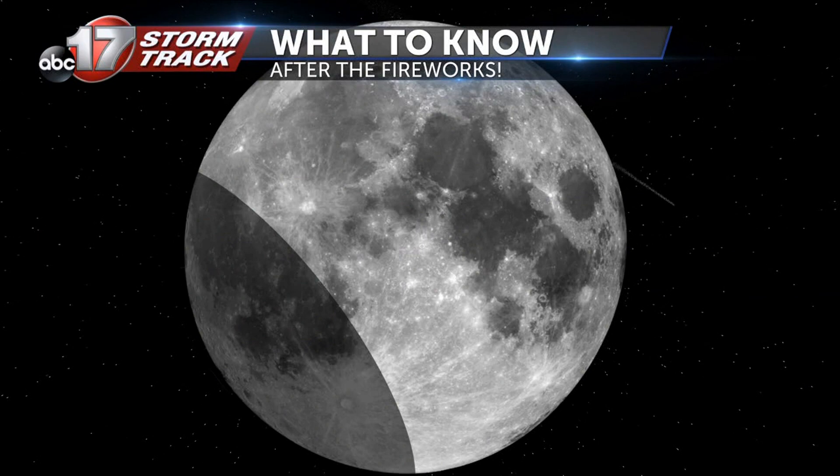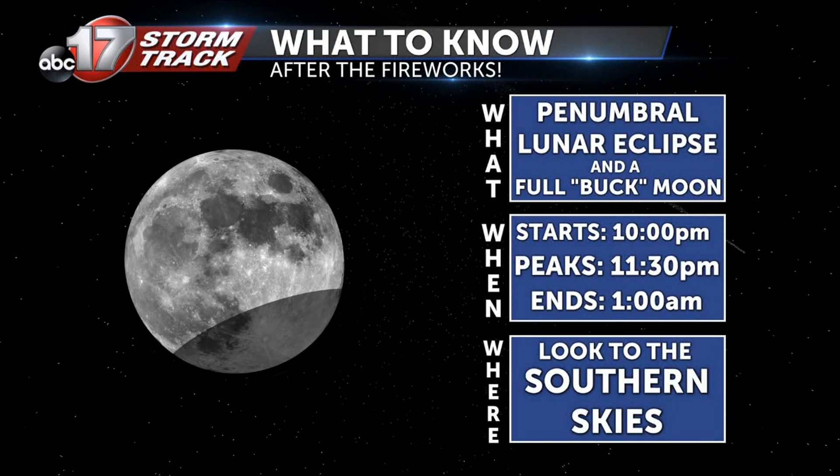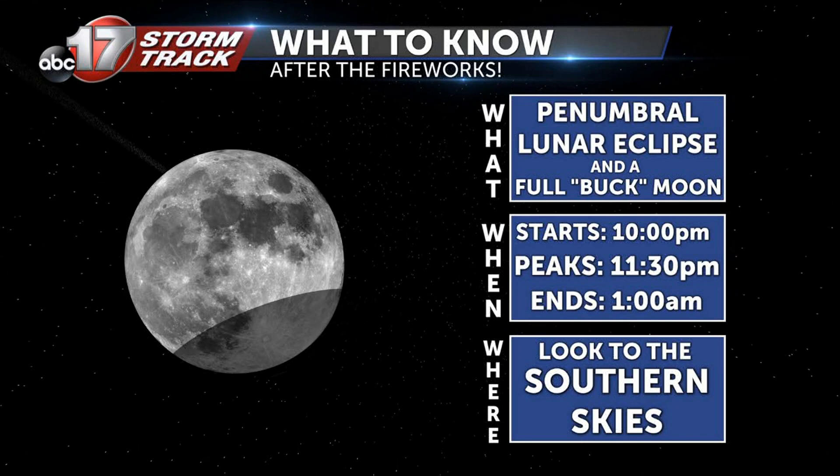So what do you need to know about this eclipse? Another name you may hear is the buck moon — that's just a full moon in July. The eclipse will start at around 10 p.m., peak at 11:30, and then end at 1 a.m. on Sunday. You'll want to look into the southern skies.